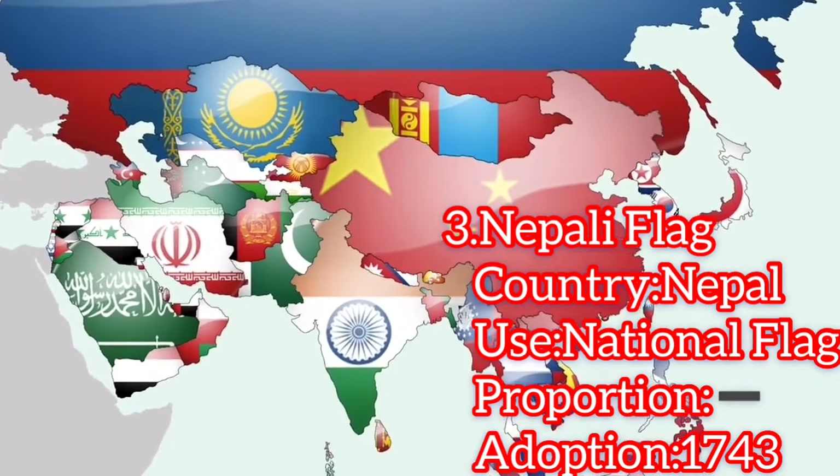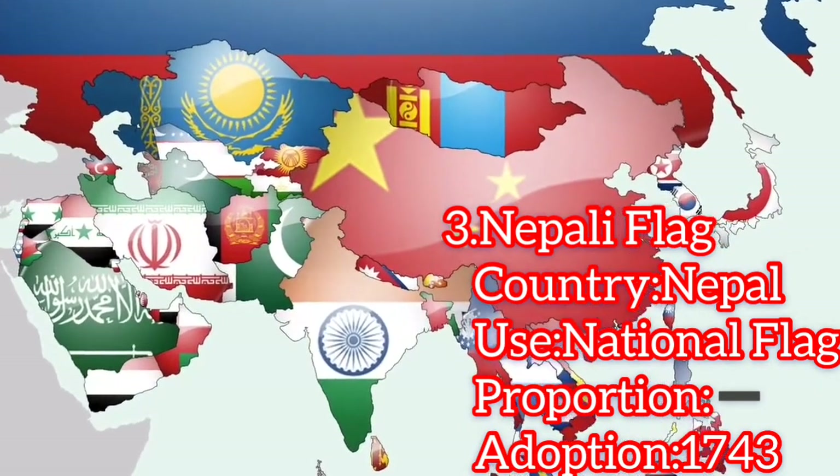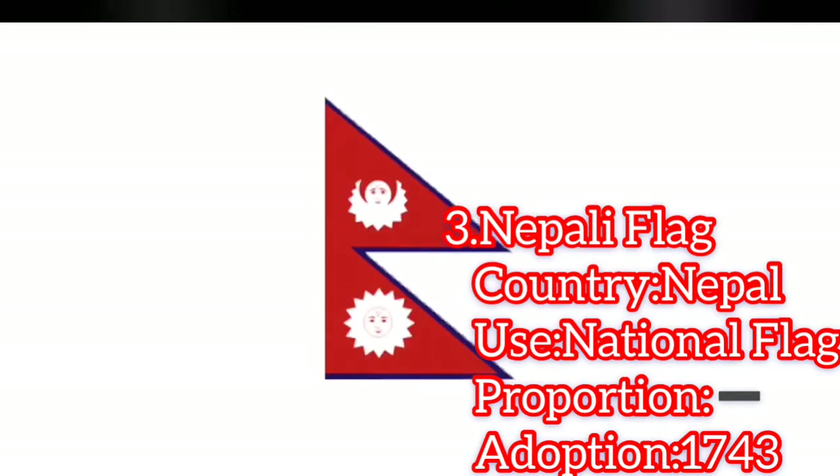Out of that region, Nepal is the only country that is stuck with the unusual designs throughout its history, although it has undergone some minor changes over the years.